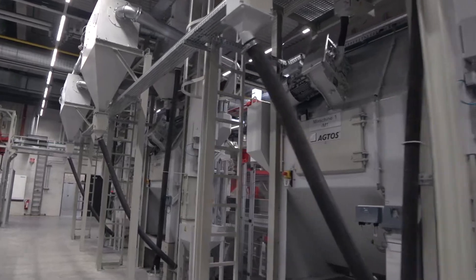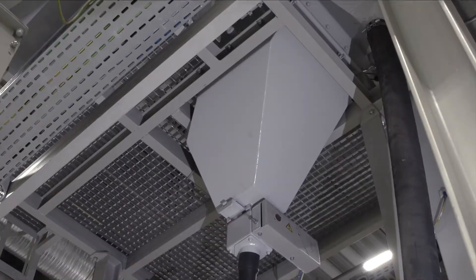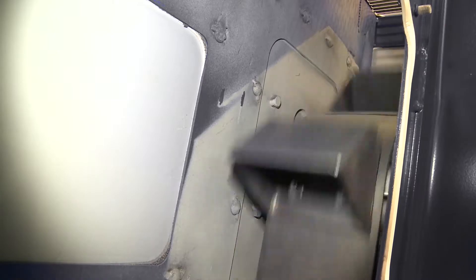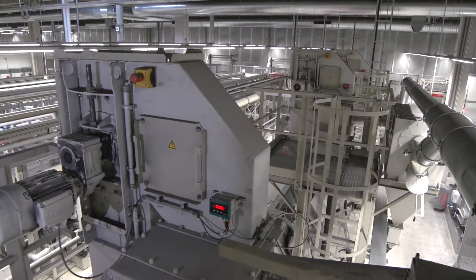Blasting takes place using round abrasives, which is conveyed into the turbine via a control unit from the 1,000 kilogram abrasive silo installed above. The abrasive is kept in circulation via a screw conveyor and a bucket elevator unit.